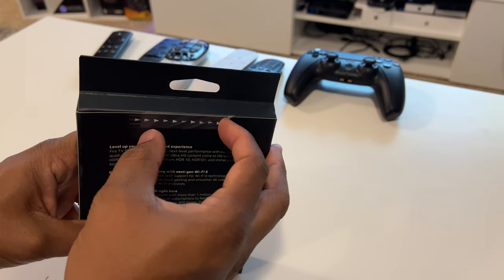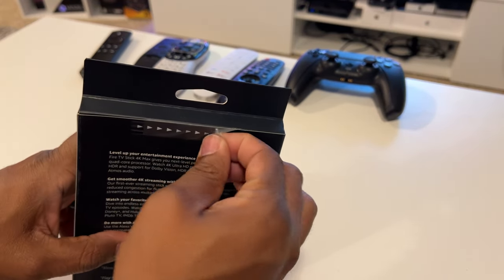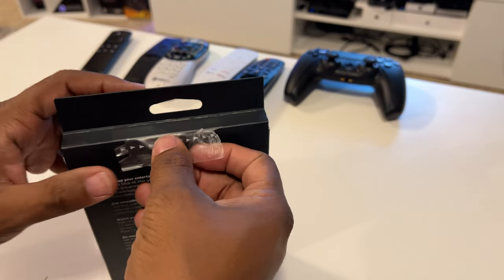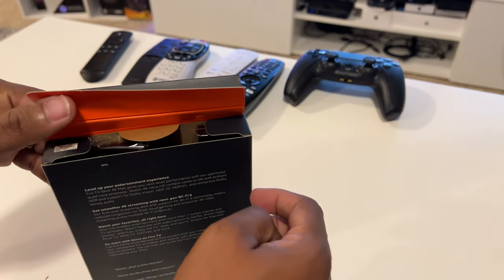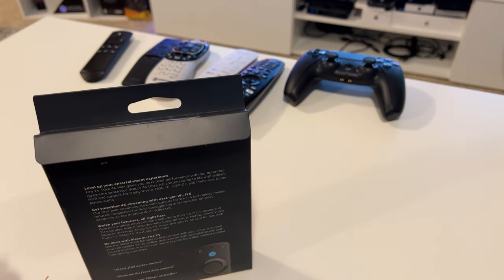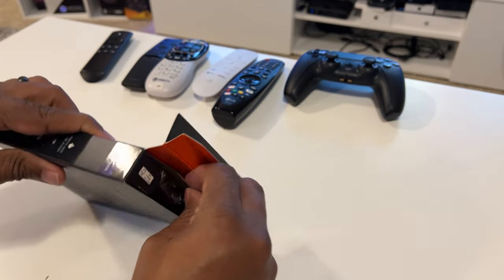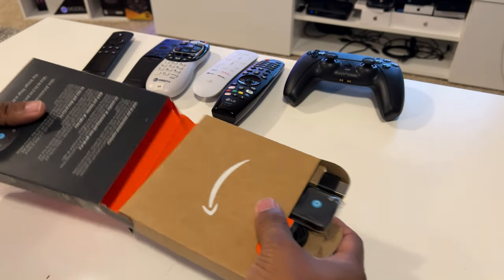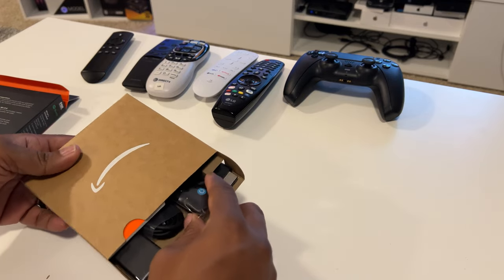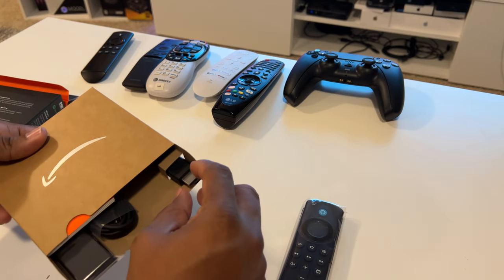I currently have an Amazon Fire TV - it's the square unit - and I'll show it later in the video. That's what I currently use, but because I've been doing a little bit more content streaming, I actually need another Fire Stick. I had the Fire TV in my gaming slash movie area, then I took it out of the bedroom and put it in there, but I've been meaning to get another one and today is Black Friday.